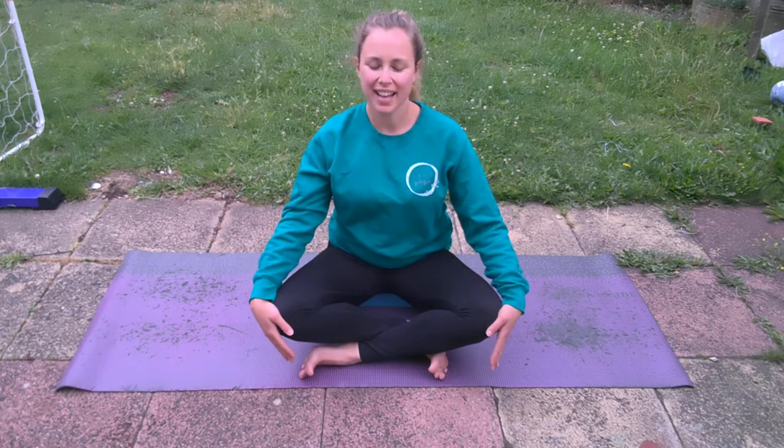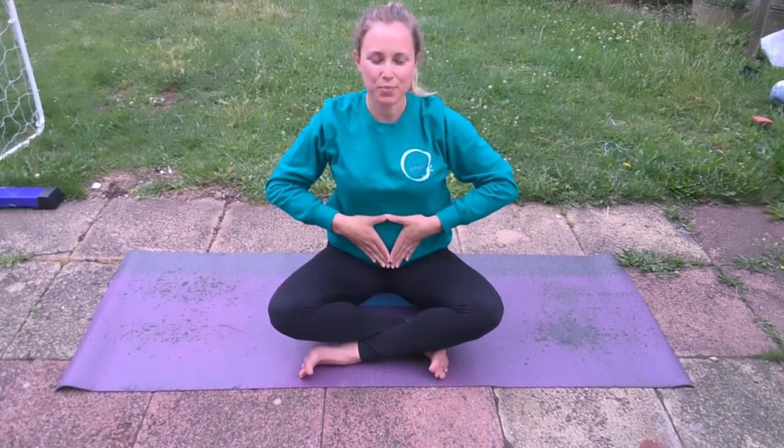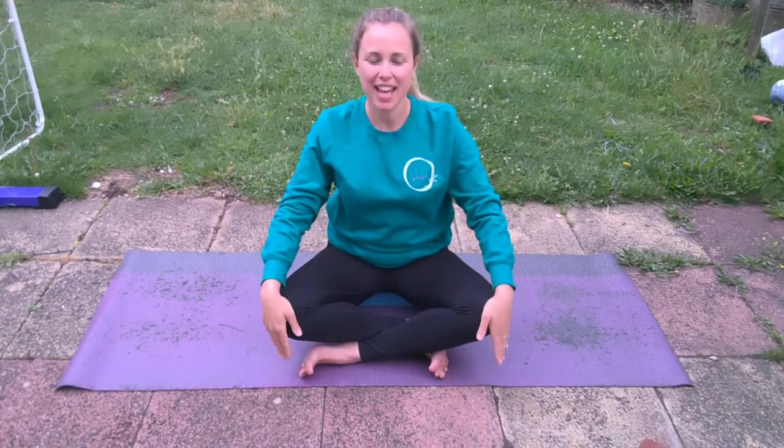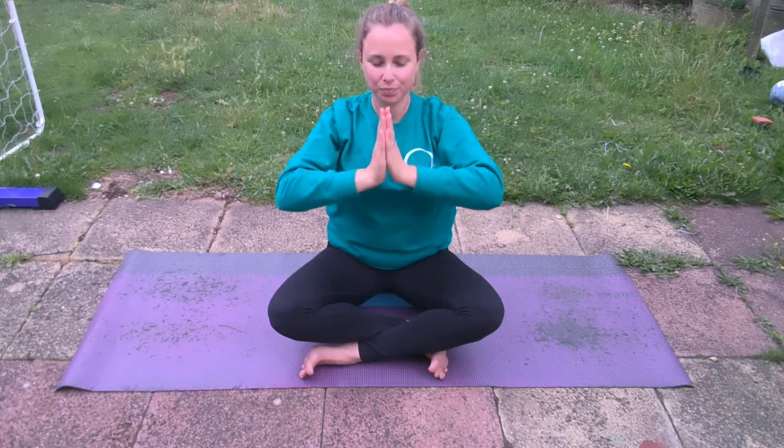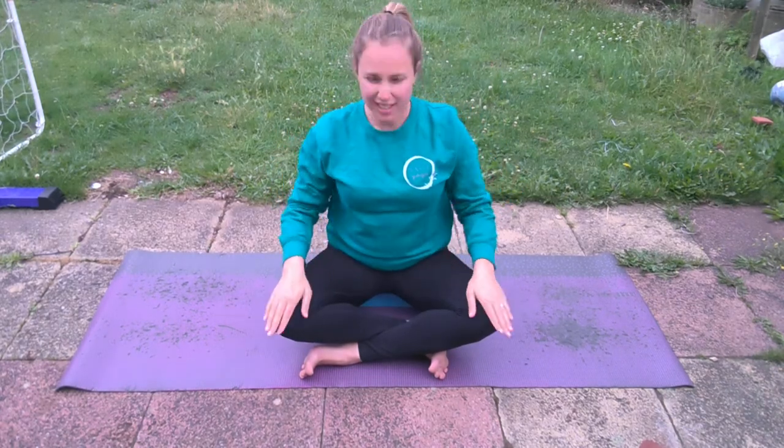We're going to add in some movement now. As we inhale, lift the arms. As they come up to the top, palms touch. They come down the centre line — Yoni mudra onto your baby bump and along the thighs. So in for three, out for six, with that same movement: in for three we lift the arms up, out for six they come down, onto the baby bump and along the thighs. Carry on like that. Keeping the eyes closed once you're comfortable with the movements will really help you to connect.